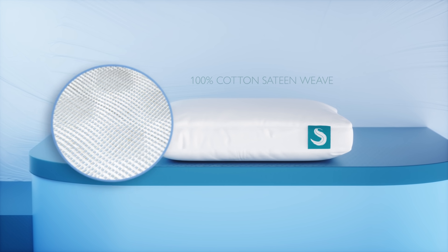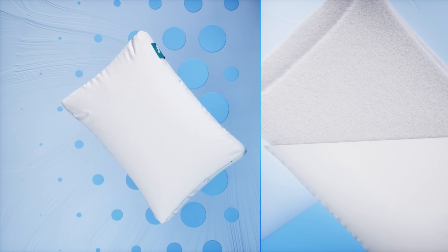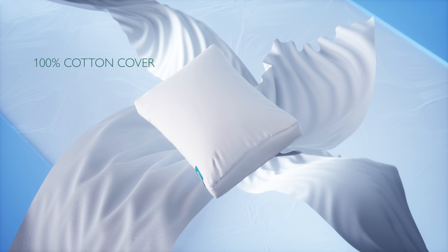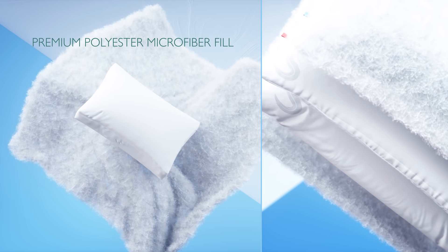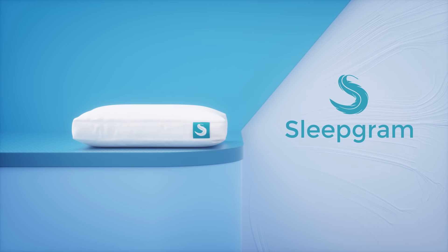100% cotton. We fill our down alternative pillows with a silky soft polyester microfiber that mimics down — nature's best insulator without the odors or guilt. 100% cotton cover, polyester fabric lining, premium polyester microfiber fill. We built the world's best pillow so you can have the world's best sleep.